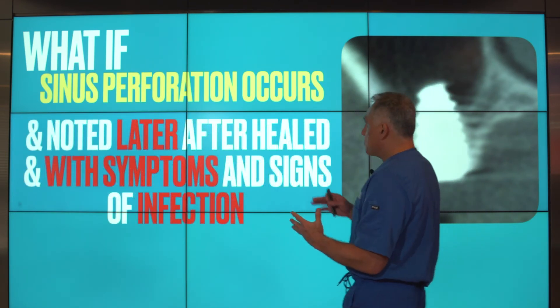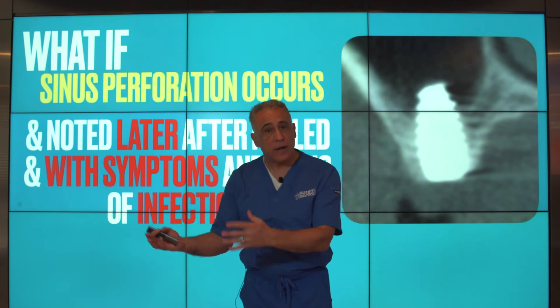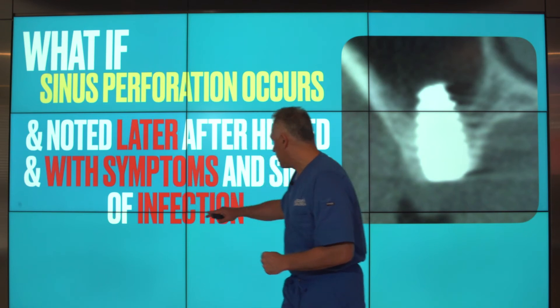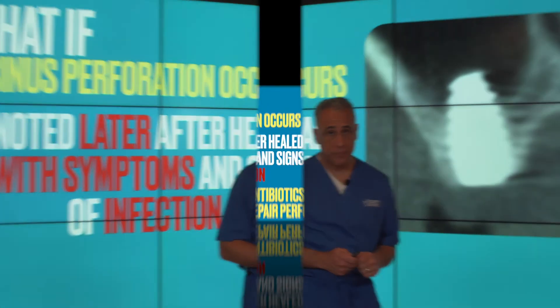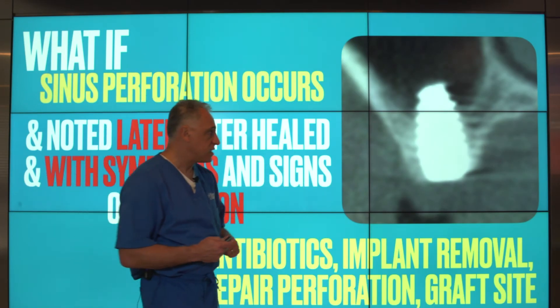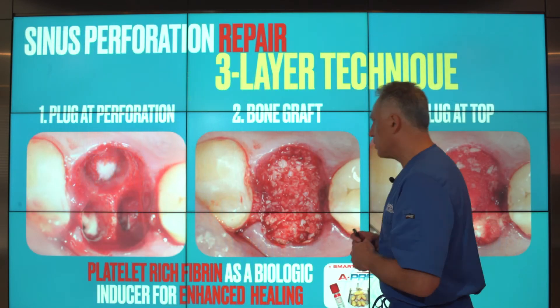But what if the sinus perforation has occurred, was noted later after the implant has healed, and now the patient has symptoms and perhaps signs of infection? In this case, the patient has to be placed on antibiotics, the implant has to be removed, the perforation has to be repaired, the site grafted, and perhaps prepared for replacement in a delayed fashion at a later time.